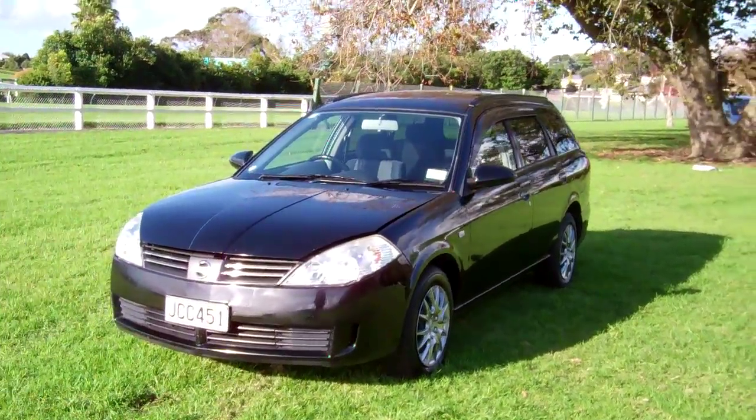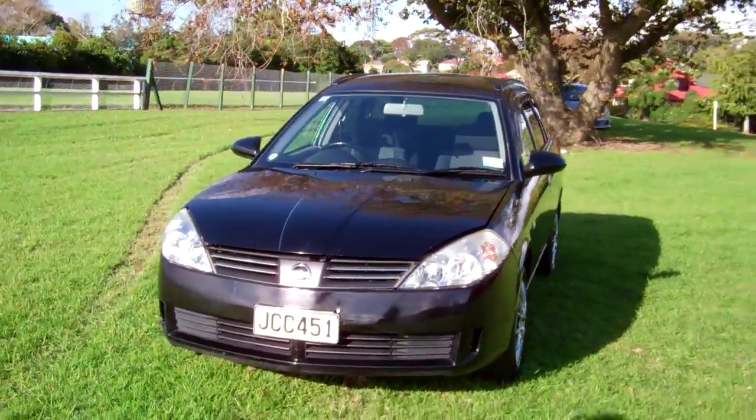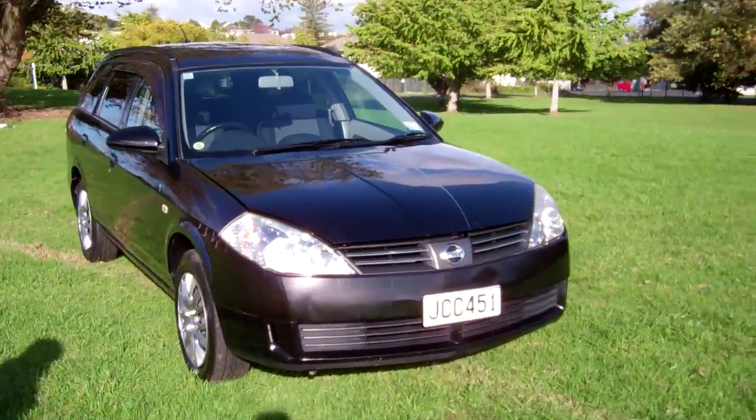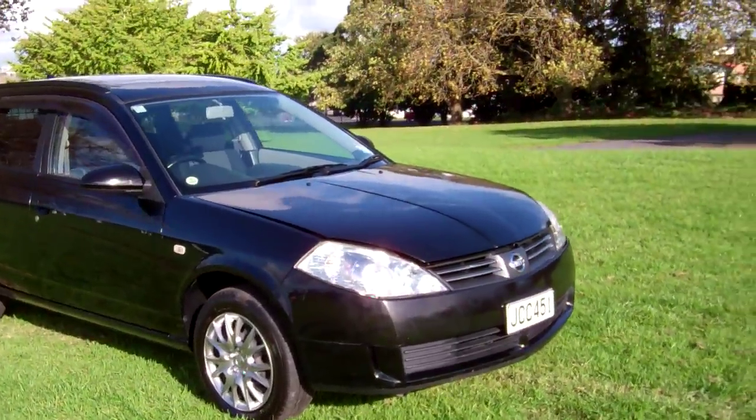Hi everyone, Dan from Cash4Cars. What you're looking at is our latest vehicle to go on the internet in an auction. This is a 2002 Nissan Wing Road station wagon.